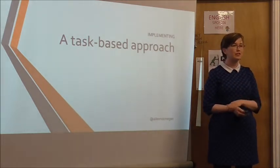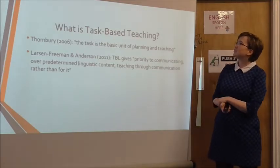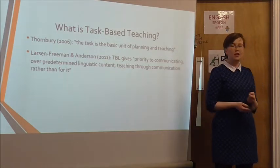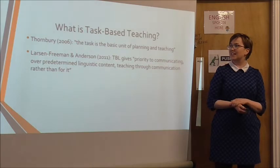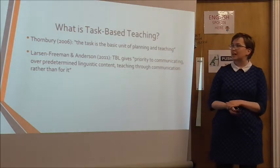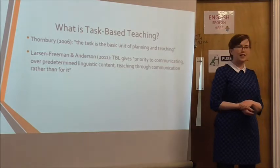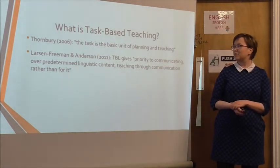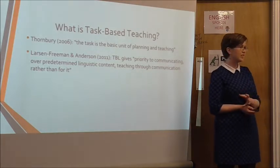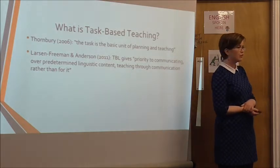I'll be talking about my experience of trying to implement it in my classroom. So first of all, what is task-based teaching? Scott Thornbury says it's a lesson where the task is the basic unit of planning and teaching, while Larsen-Freeman and Anderson say that TBL, or task-based learning, gives priority to communicating over predetermined linguistic content, grammar or analysis — teaching through communication rather than for it.